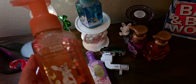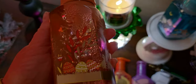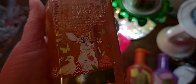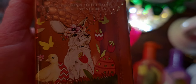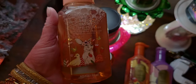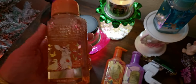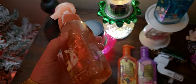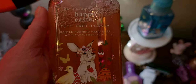Next up, more soap — Happy Easter! This is Tutti Frutti Candy. The packaging is gorgeous: there's a butterfly, Easter eggs in a little field, a happy proud bunny, and a chick. The bunny and chick are best friends this year in Bath and Body Works decor — I love it. The notes are sweet jelly beans, mixed berries, and sugared lemons. It's very sweet and I love it.